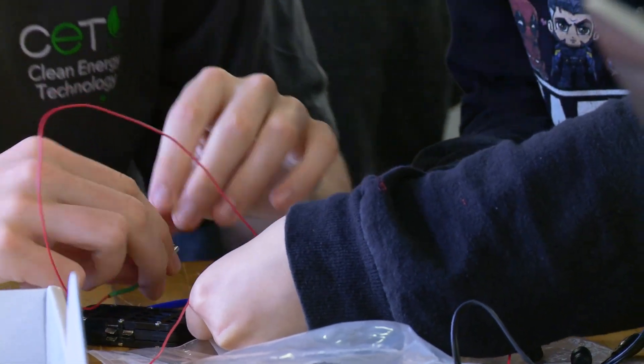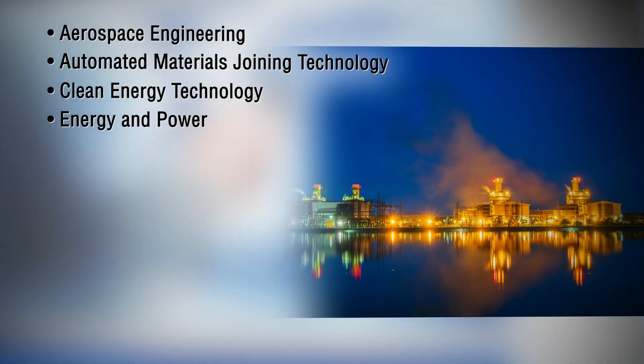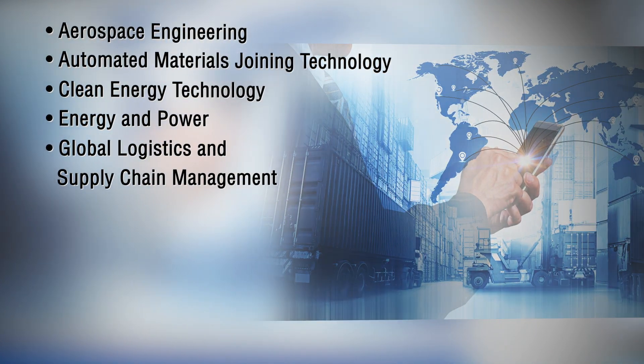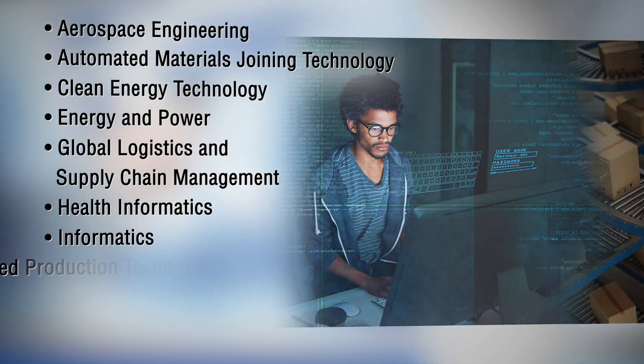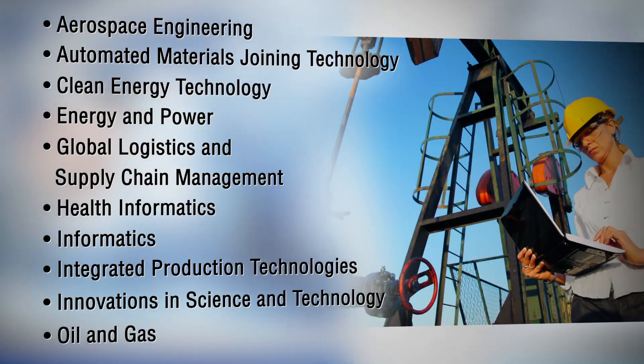SREB's Advanced Career areas include aerospace engineering, automated materials joining technology, clean energy technology, energy and power, global logistics and supply chain management, health informatics, informatics, integrated production technologies, innovations in science and technology, and oil and gas.